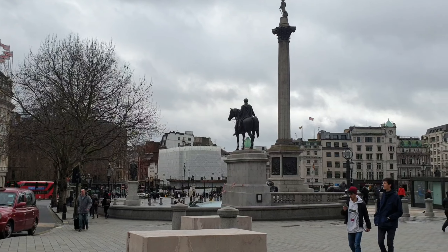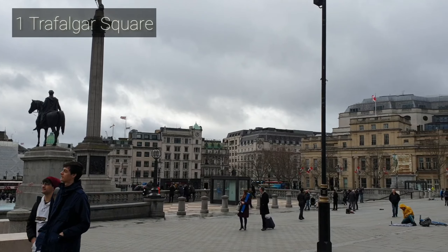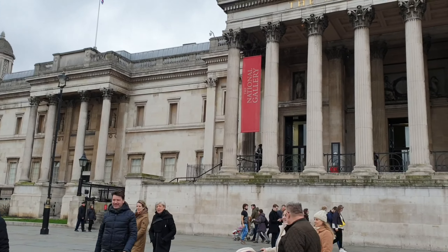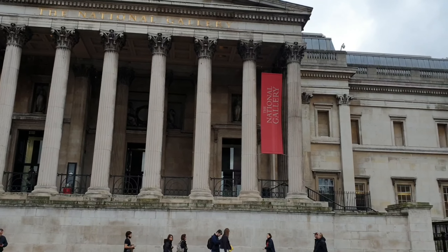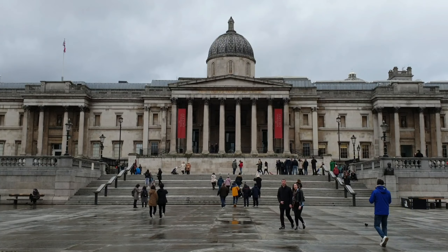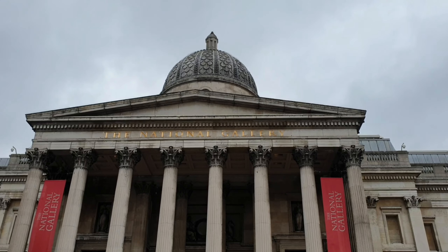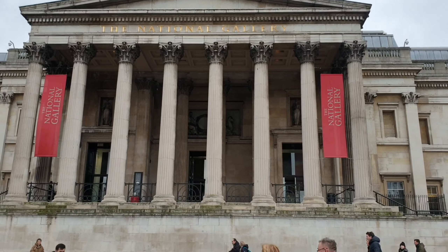Our trip starts at Trafalgar Square, one of London's most vibrant spaces in the middle of the city. It is surrounded by museums, galleries, cultural spaces, and historic buildings. One of them is the National Gallery, which is an art museum that houses a collection of over 2,300 paintings dating from the mid-13th century to 1900.